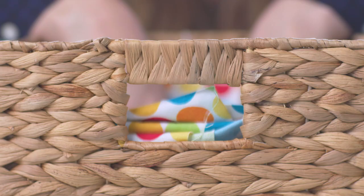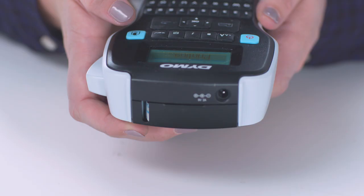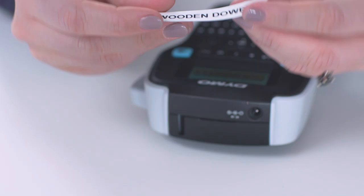Bins and baskets are great for larger items. I really like this one because of the natural texture — it doesn't look over-the-top kiddish. One of my most important tips is to label everything. If you don't have a label maker, get one — I guarantee you're gonna love it. I'm gonna label every bin and every container so that we know where all of these craft supplies go.